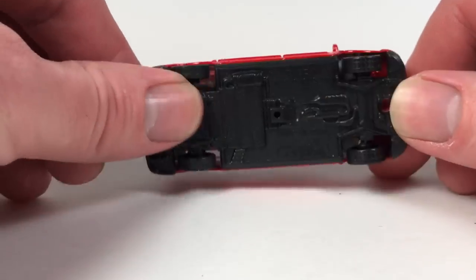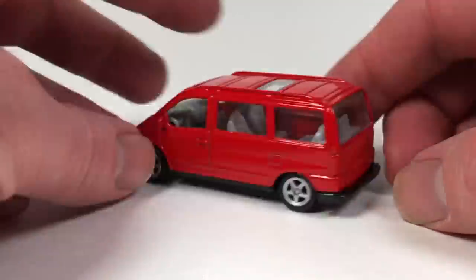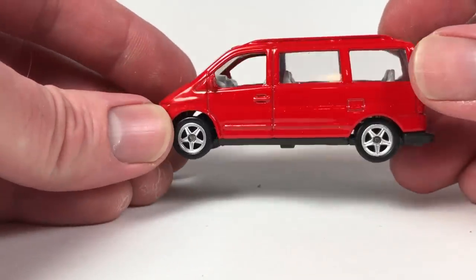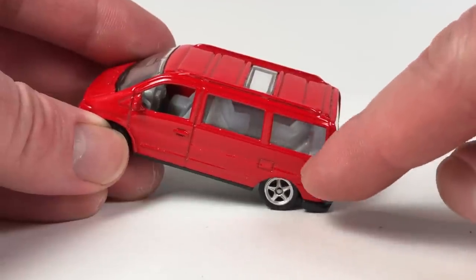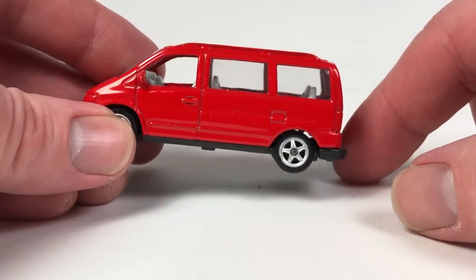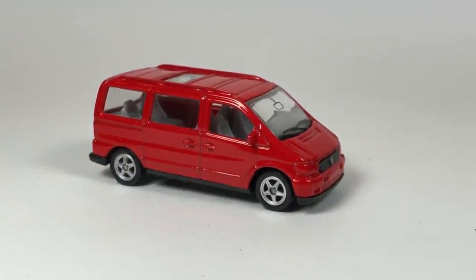This one is a Mercedes-Benz V-Class — like a minivan but a Mercedes minivan. These typically have generic plastic wheels — not stock wheels — plastic base, metal body. It does have a little insert for the grille. It's one-rivet construction. The interior is a nicely molded plastic. Look at the way the rear seats are oriented — they face each other, which is interesting. It's got a moon roof too. A cool little casting.